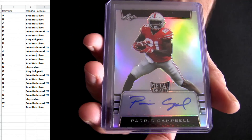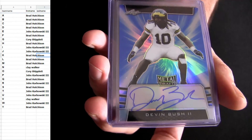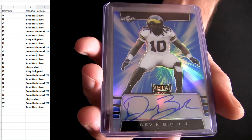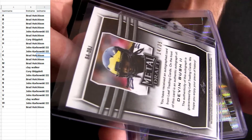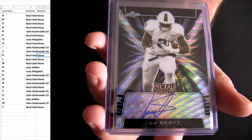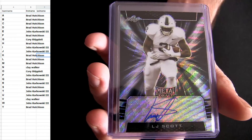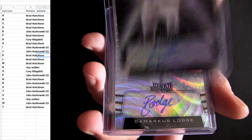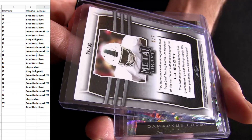Up top you got Campbell for C. Devin Bush going out to Pratt. Number two, 35 — that's LJ Scott. S going out to Brad H. Nice, six of seven, six of seven.